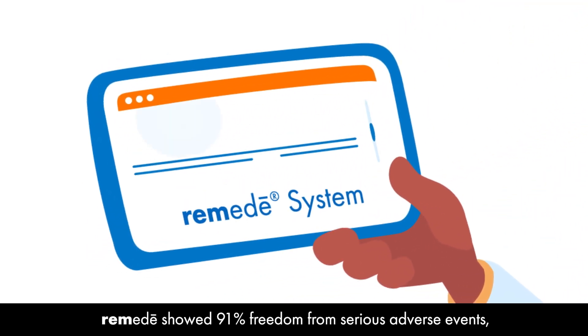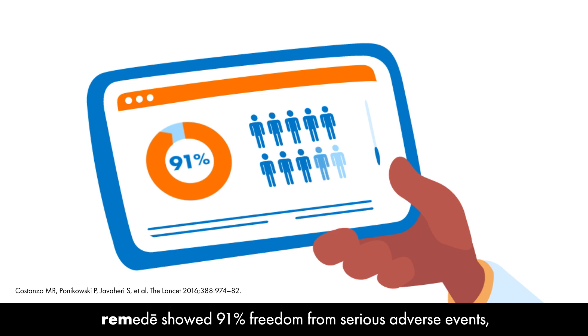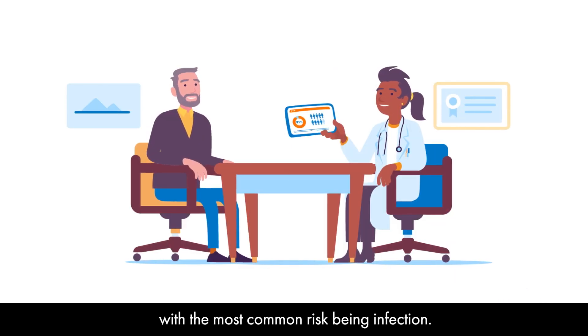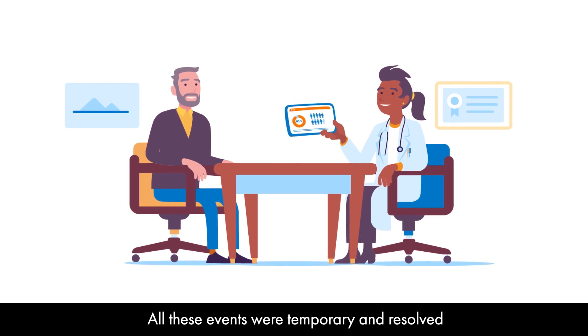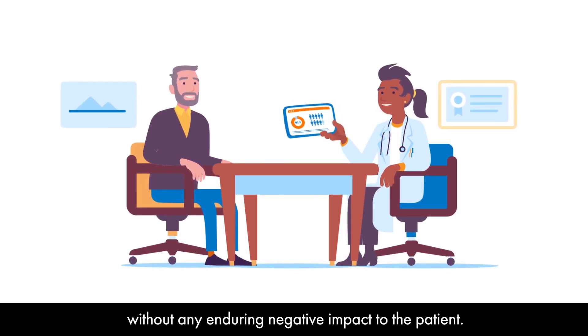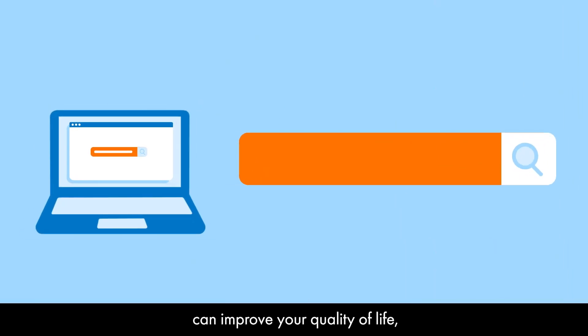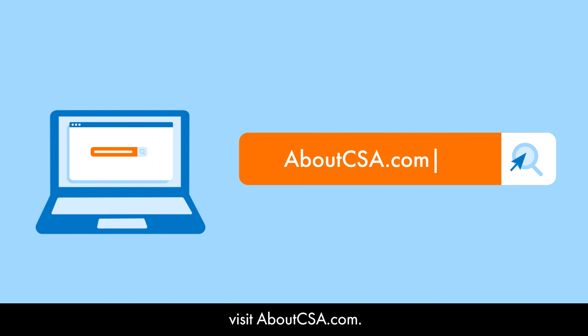In a clinical trial, Remedy showed 91% freedom from serious adverse events, with the most common risk being infection. All these events were temporary and resolved without any enduring negative impact to the patient. For more information on how the Remedy System can improve your quality of life, or to find where Remedy is offered near you, visit AboutCSA.com.